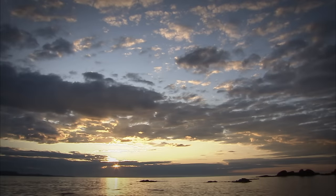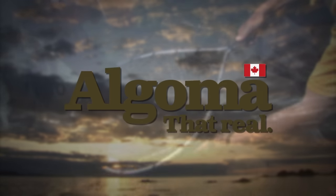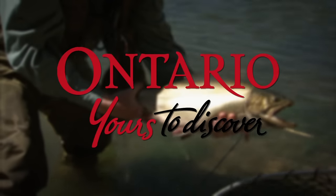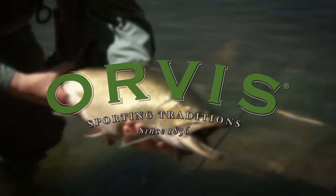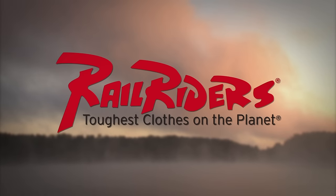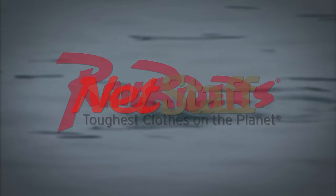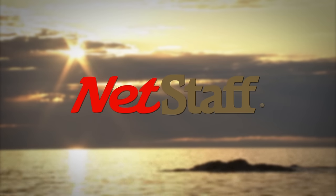The New Fly Fisher has been made possible thanks to the support of Algoma Country, Ontario — yours to discover. Orvis Sporting Traditions. Islander Precision Reels. Rail Riders Outdoor Clothing — the toughest clothes on the planet. Net Staff — the world's first wading staff and net.